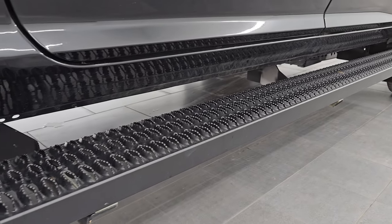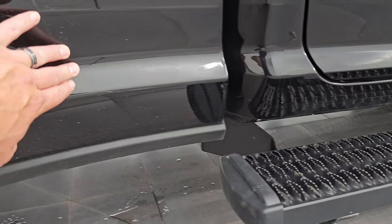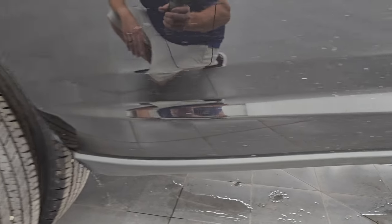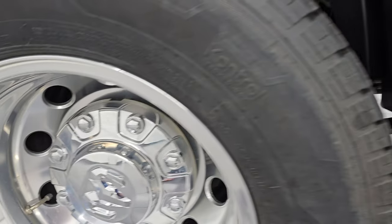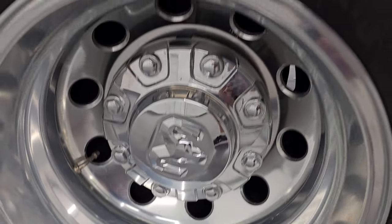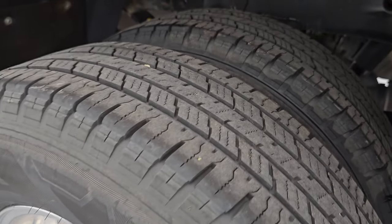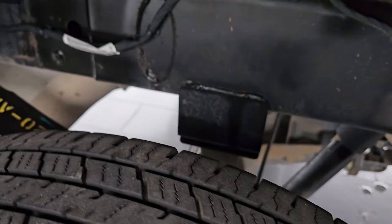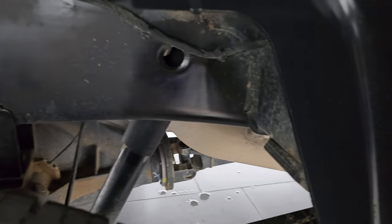It does come with some nice step bars here. It does have the 3M rock guard, which has been doing its job — keeping your paint looking good underneath. You get the polished aluminum wheels in the back, no scuffs or scrapes on them. Back tires have just as much tread as the front tires. The frame and underbody, once again, very nice and clean.